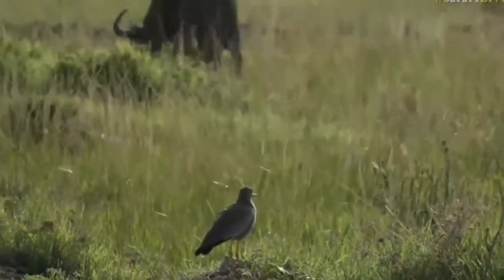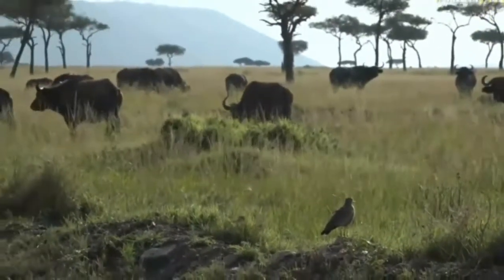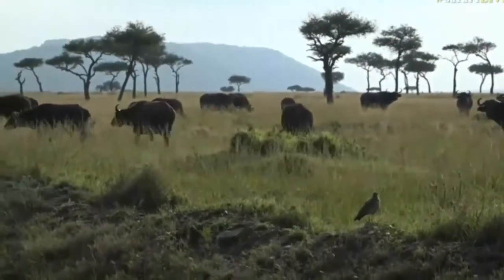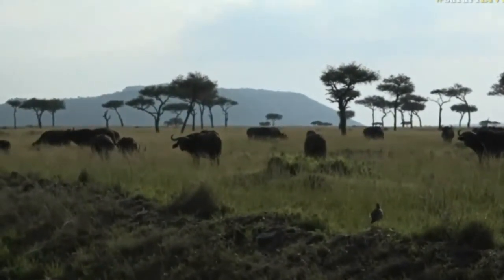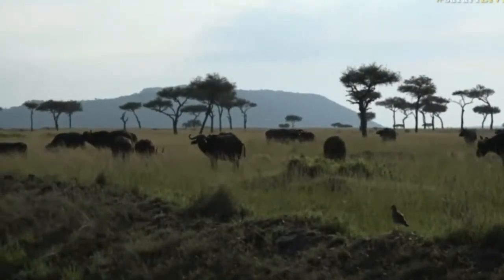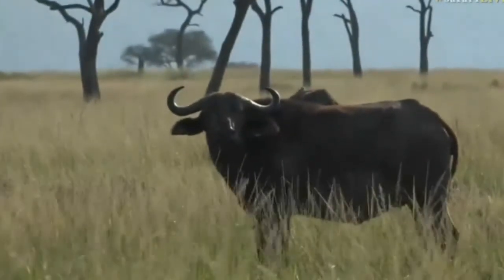They've probably been catching insects that the buffalo have disturbed as they move through the grass. And it's so funny — I come past this buffalo herd every single day and every single day I still get the same looks from them. What are you doing in our neighbourhood? What are you planning on doing to us? That look.